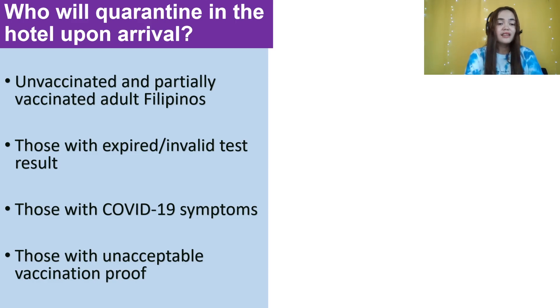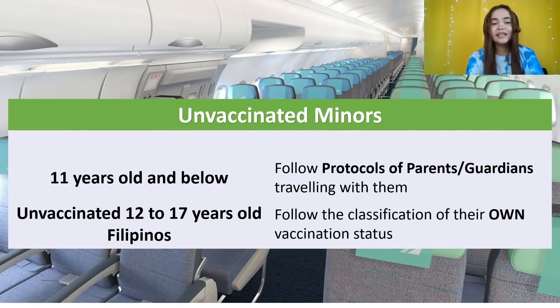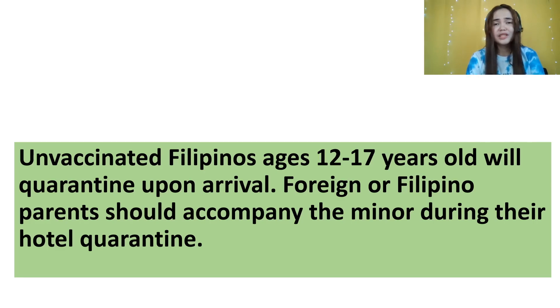Those with COVID symptoms — if you have fever or cough, they will detect that. Please don't travel if you're sick. Also, those with unacceptable vaccination proof. Unvaccinated minors 11 years old and below will just follow the protocols of their parents — if traveling with fully vaccinated parents, no quarantine. Unvaccinated 12 to 17-year-old Filipinos may end up in quarantine, but it depends on the BOQ personnel at the airport. I've seen inconsistencies in their rules.